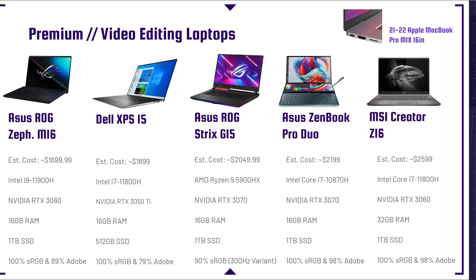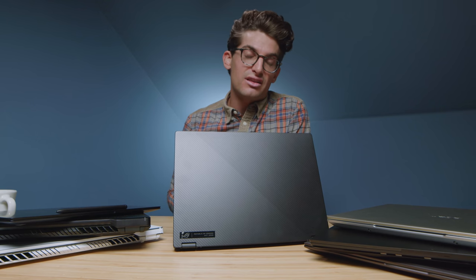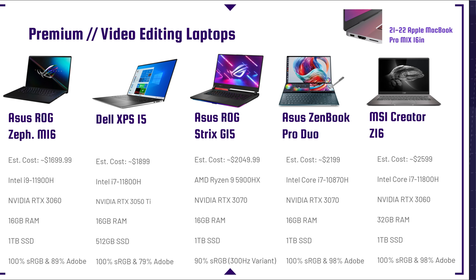Next would be the MSI Creator Z16. I loved the MSI Creator from last year, and I'm getting the Z16 in the studio next week for a full review. This thing packs a big punch — it's got the latest i7-11800H, RTX 3060, and 32 gigs of RAM. Where it really stands out in the premium aspect is that full color gamut range: 100% sRGB and 98% Adobe RGB.